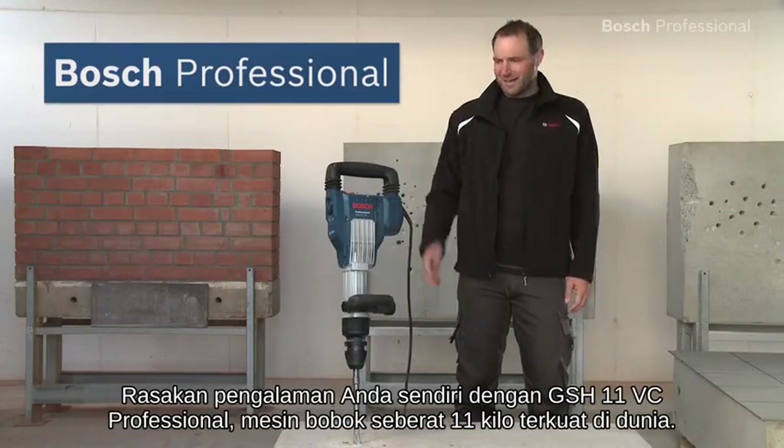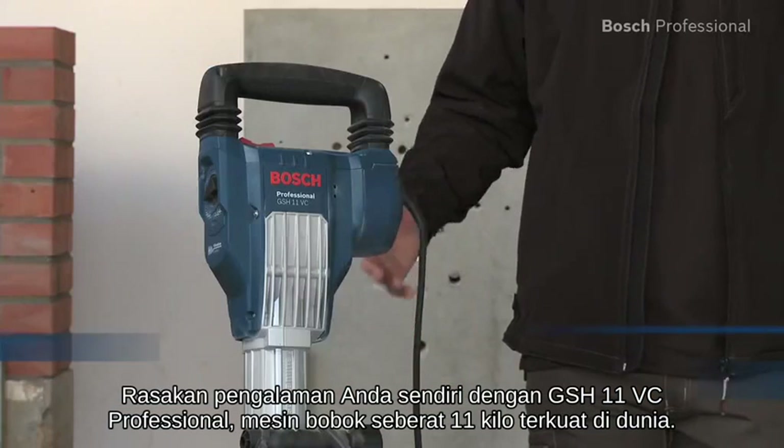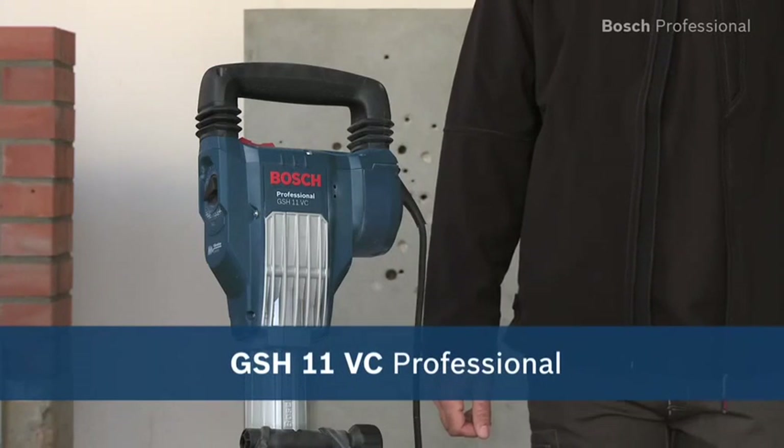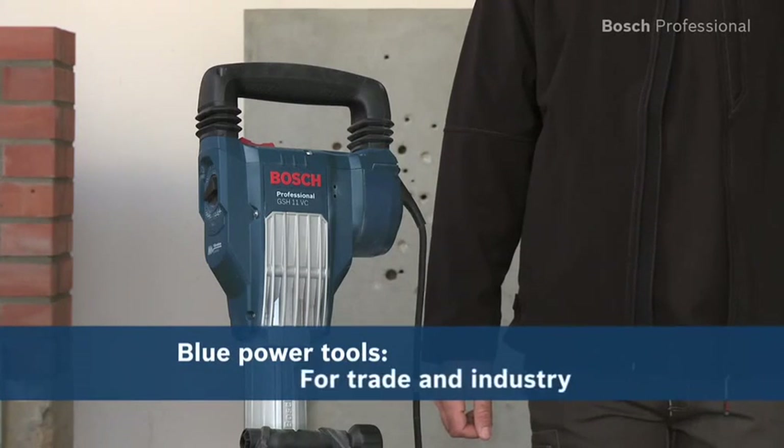Experience for yourself the GS-H11 VC Professional, the world's most powerful 11 kilo breaker.